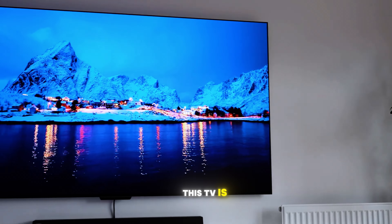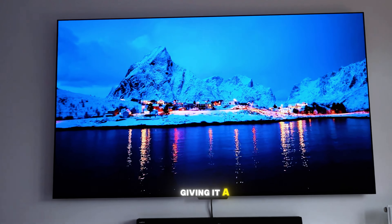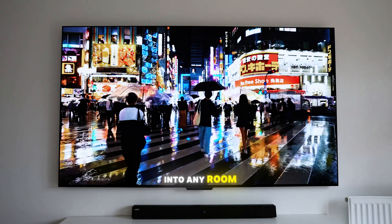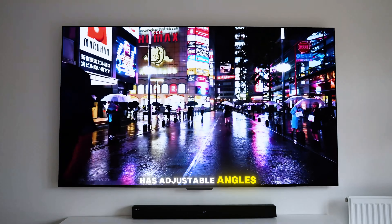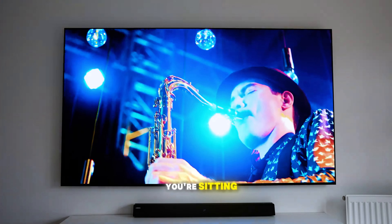Let's talk about the design. This TV is almost frameless, giving it a sleek and modern look that blends seamlessly into any room. You can mount it on the wall or place it on a stand, and it even has adjustable angles so you can get the perfect view no matter where you're sitting.